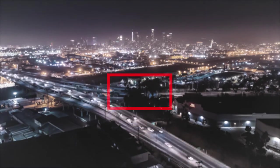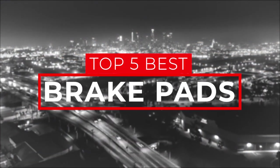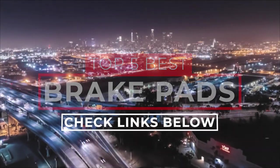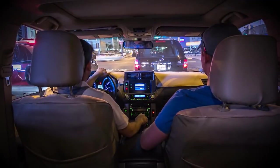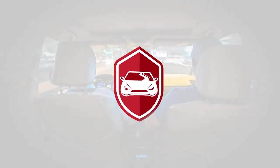There you have it, our top 5 best brake pads on the market. Check out the links in the description below for detailed information and latest pricing. If you thought this video was helpful, please smash that like button and consider subscribing. If you didn't, let us know why in the comments below. Thanks for watching, and I'll see you in the next video!